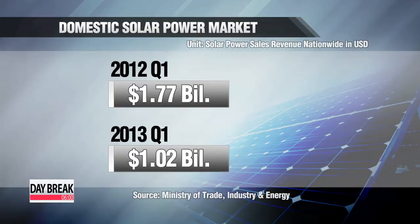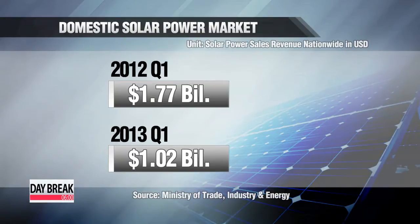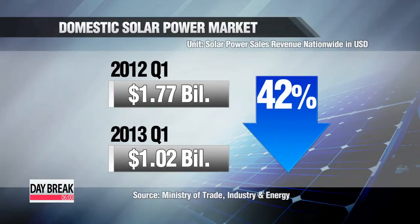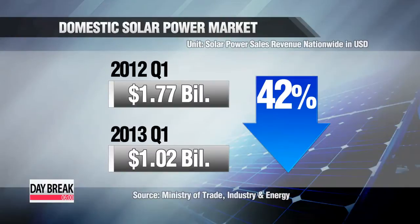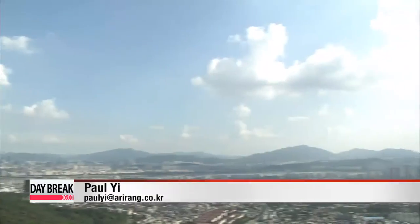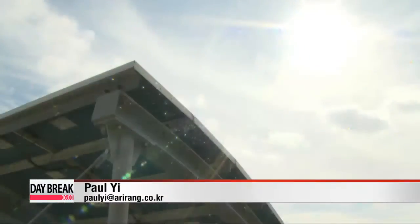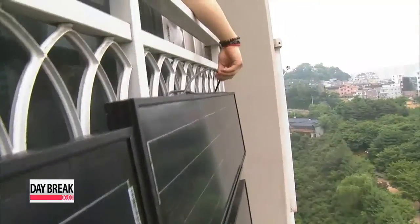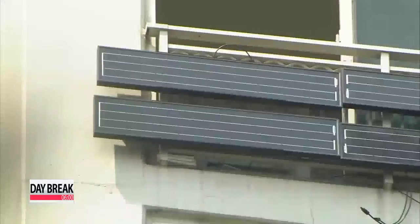Nationwide sales of solar power-related equipment peaked at just over one billion dollars in the first quarter of this year, representing a sharp decline of 42 percent from 2012. The solar panel rental program is scheduled for a test run later this year, with a national mandate to increase solar power generation by 20 percent by 2015. Paul Yi, Arirang News.